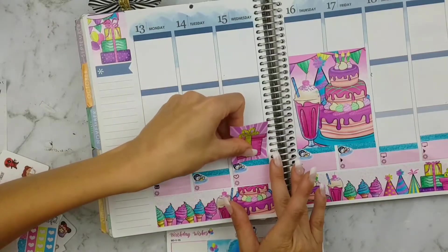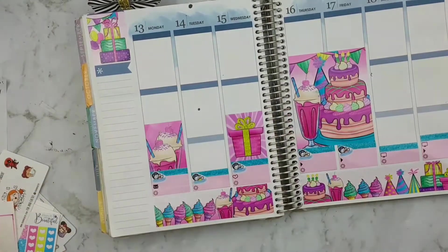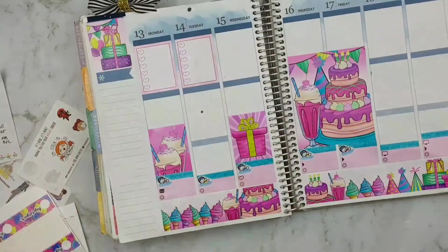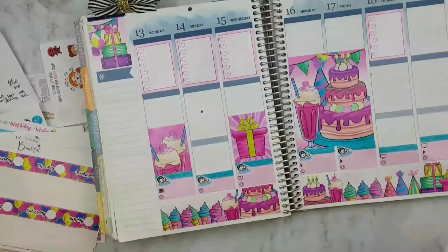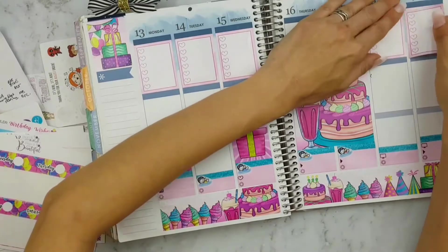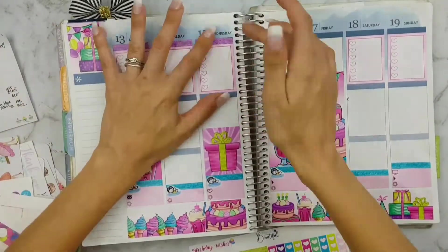For some weird reason I started adding the checklist up the top before I had finished placing my four boxes, and of course I had to leave Thursday and Friday out because there was no room for the full checklist on those days.